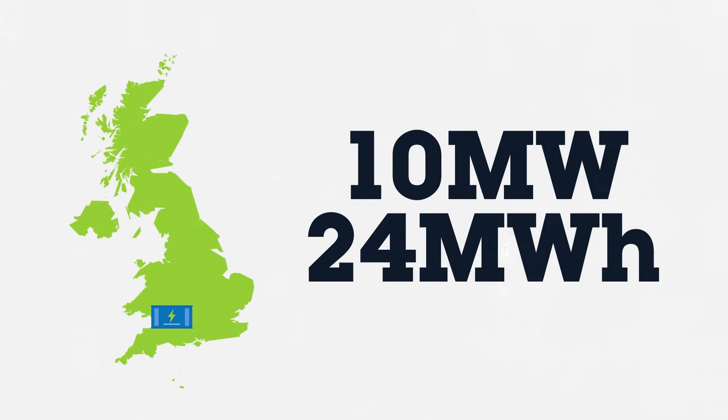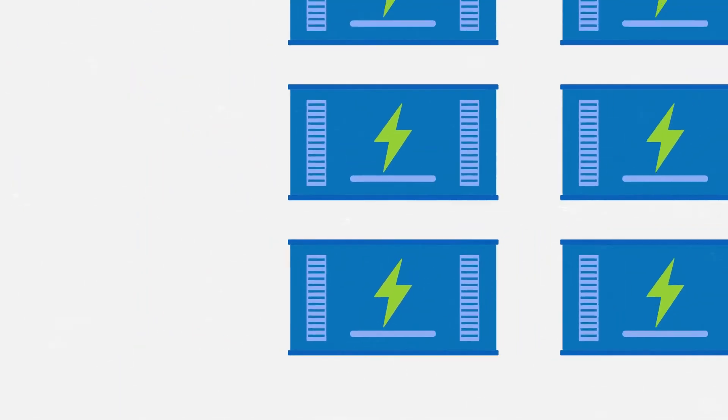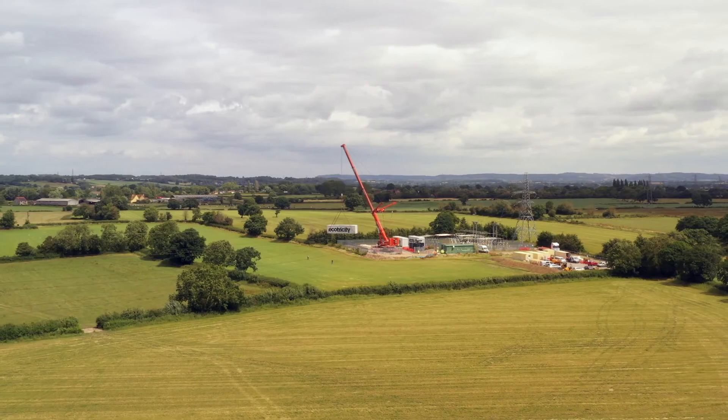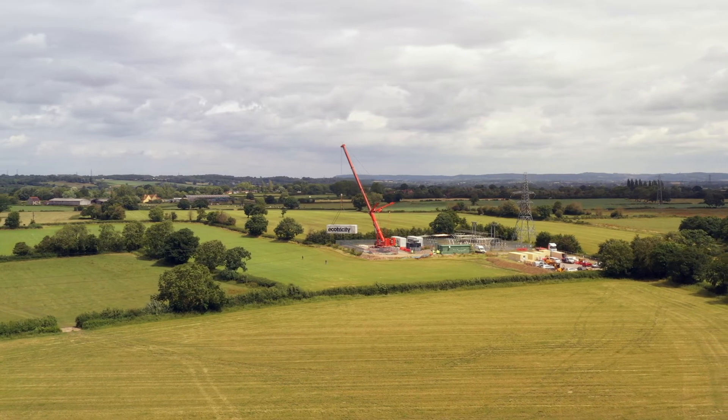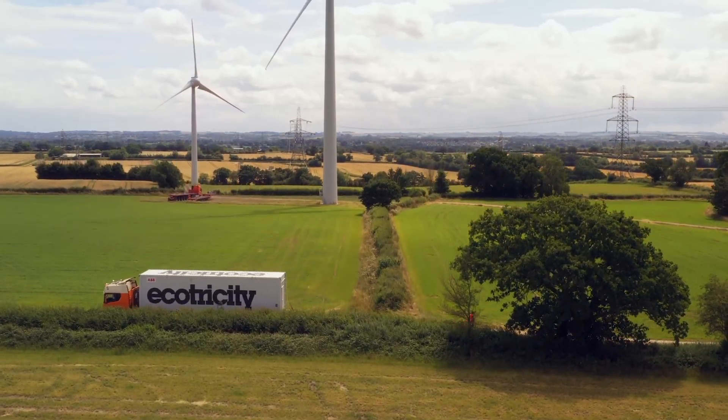Our first grid scale battery is at Alverston in Gloucestershire. It's a 10 megawatt, 24 megawatt hour battery made with shipping containers full of smaller batteries connected together and systems to control it. A 50 megawatt battery needs a site around the size of a quarter of a football pitch. They can be situated on land already used for windmills and compared to other grid scale infrastructure, they don't use too much space.